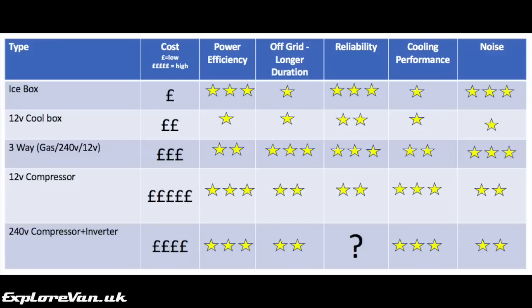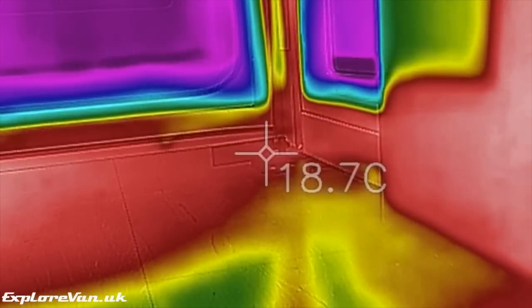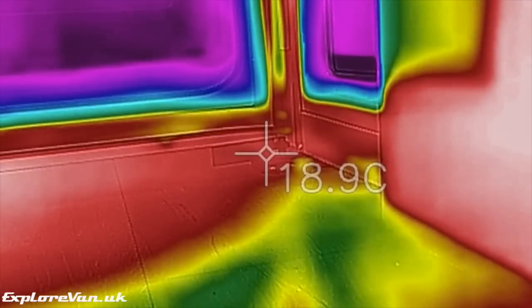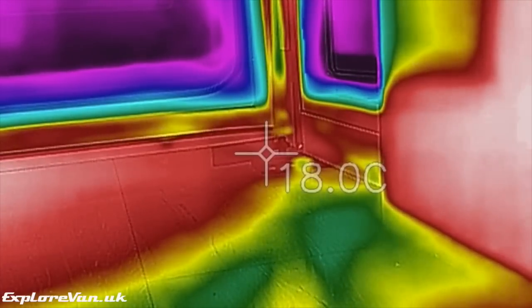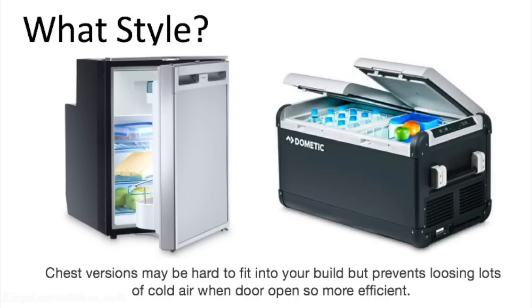This table is my view of how the different types of fridges compare. In our vans over the years we've had a thermoelectric cool box, a 12 volt compressor, and a three-way absorption fridge, and they've all got their pros and cons. You really need to look at your individual usage profile to decide which is best for you. Once you've decided on how your fridge should be cooled, the design of the fridge can make a big difference to its efficiency. As you can see in this thermal imaging, every time you open the door of a front-entry fridge you lose cold air due to it leaking out the bottom. Although a chest-style fridge may be harder to fit into your build, they are much better at retaining the cold when open.